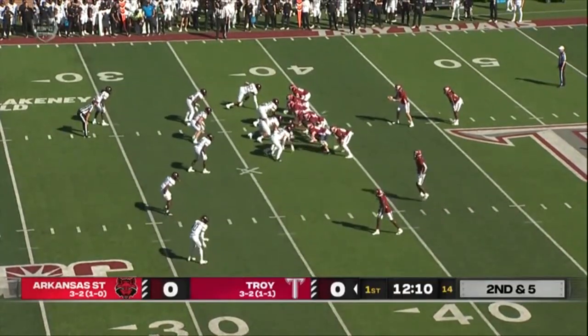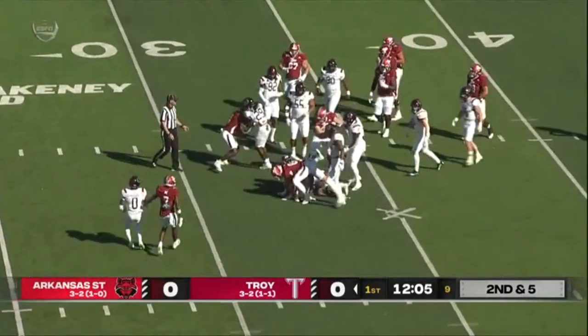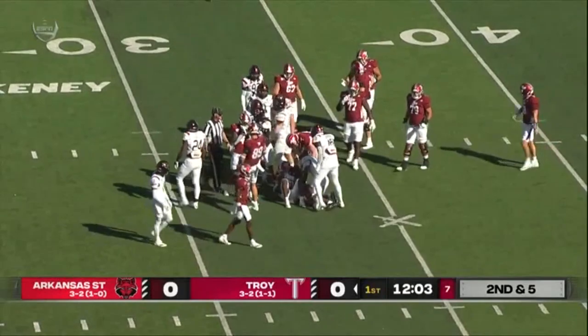Both tackle on Taylor. Here's Taylor again — he's inside the 35, down to the 33-yard line. Very close.